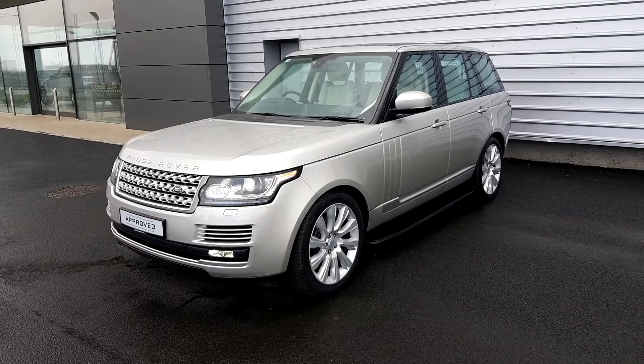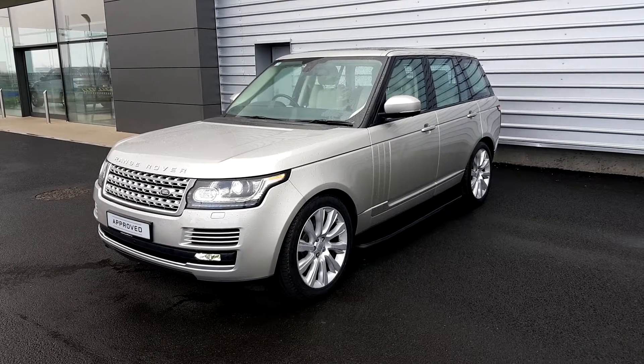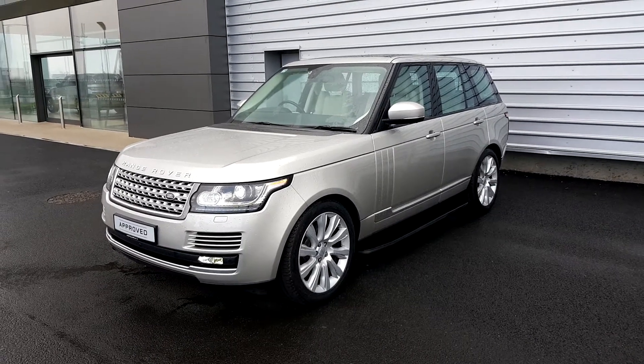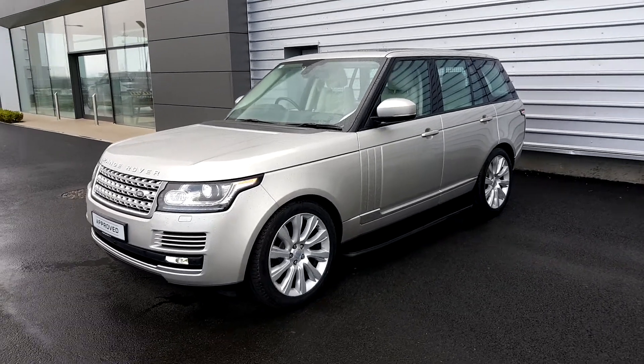Hello and welcome to Joe Feed Land Rover. This is our 2016 Range Rover Vogue TDV6 in Aruba Metallic.